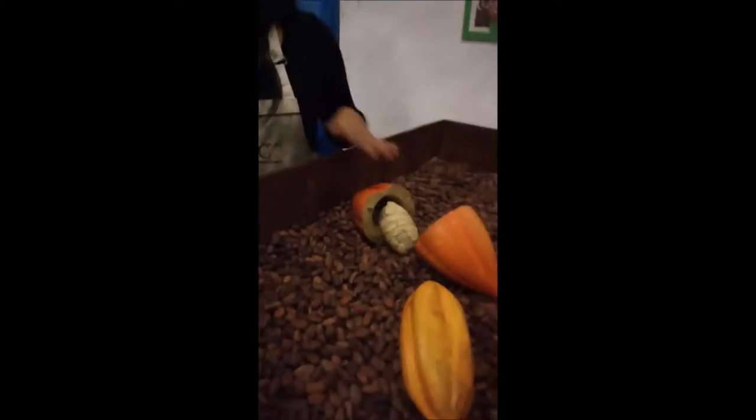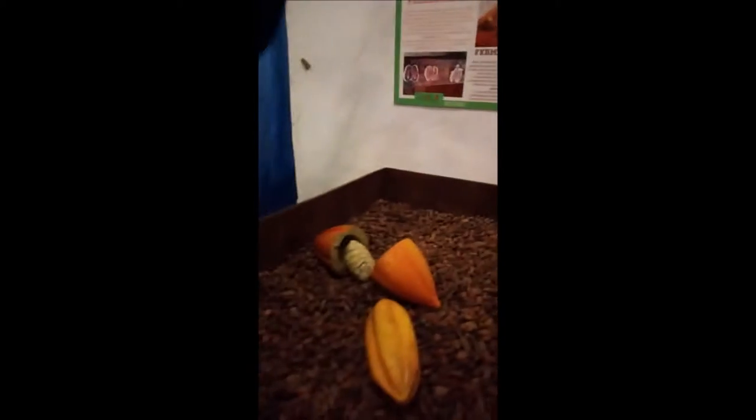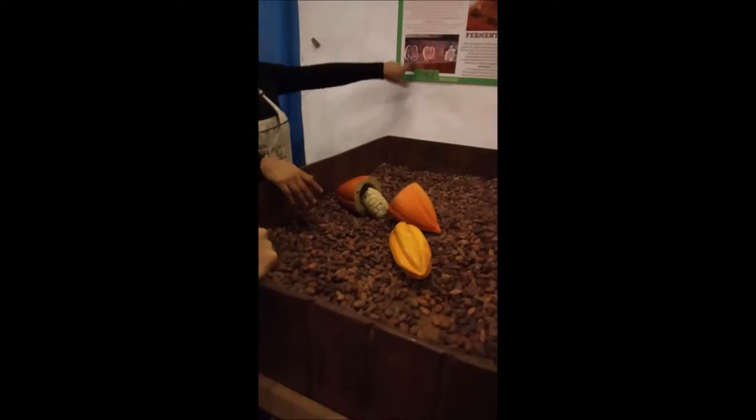Now let's see the process before making chocolate. The first step is the fermentation process. We put all the fresh beans inside wooden boxes like this one and then cover them with banana leaves for one week. Here you have a real picture of the bean when it's fresh — there's a white pulp outside and when the bean is fresh it's purple, not brown. The bean changes color because of the process.